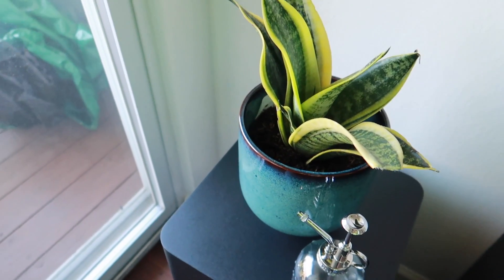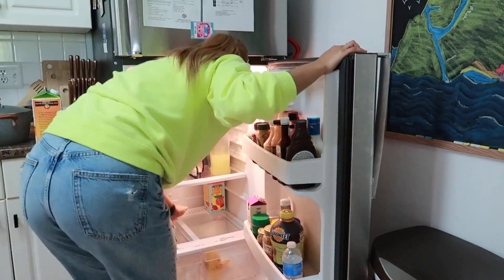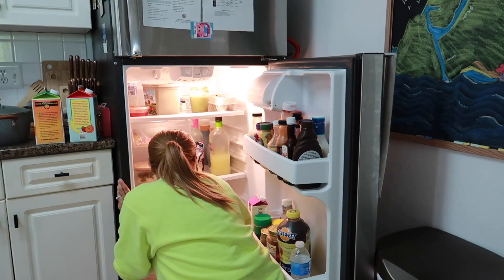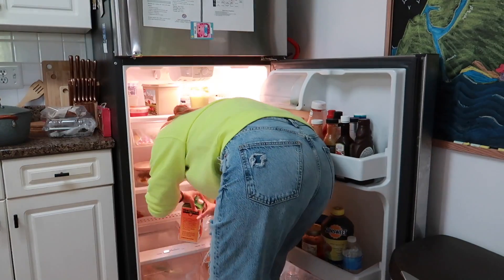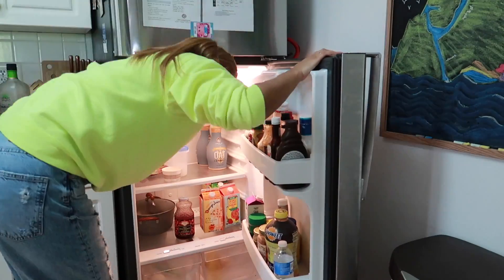I don't know if you guys have been to Ikea since the pandemic, but it's horrible — there's nothing available. So that's all we pretty much saw in there that we'd actually like to use. Now we're going to clean the refrigerator and pack the groceries away, and we'll see you next time.